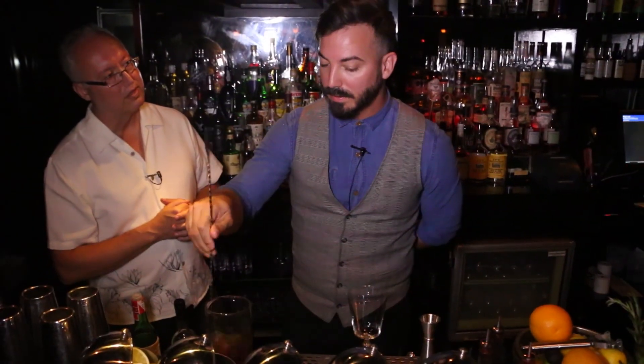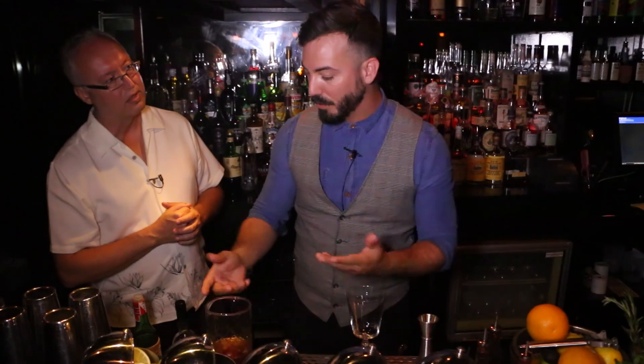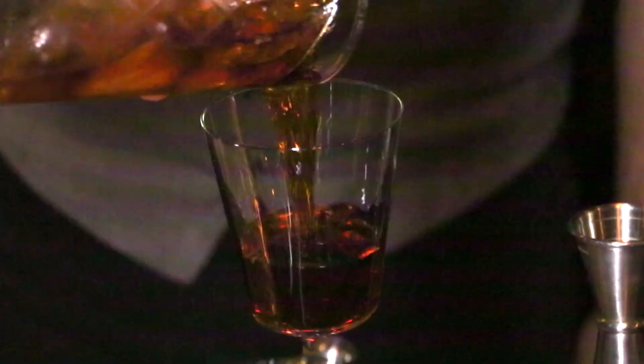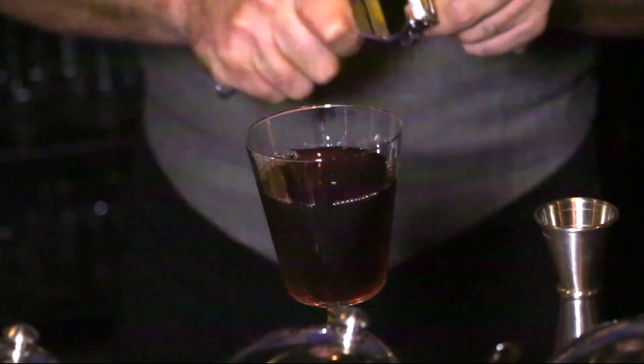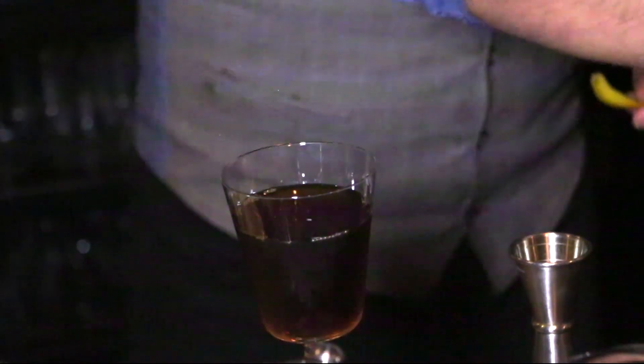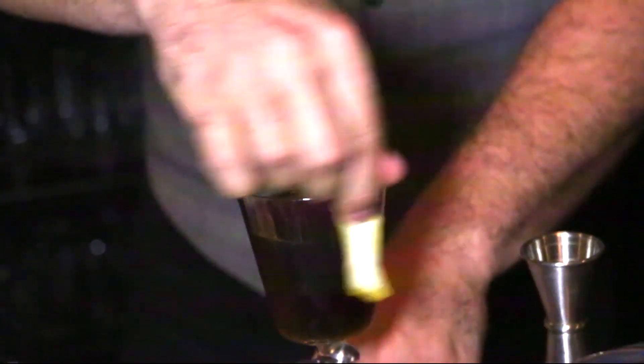The key to diluting a cocktail is adding just the proper amount of water without over-diluting it. You don't want to shake any cocktail that does not have citrus, because then you're bruising the liquor. We're going to finish this off with a nice lemon twist — the oils from the lemon give it a sharpness to an otherwise pretty rounded out cocktail.